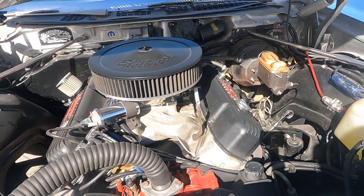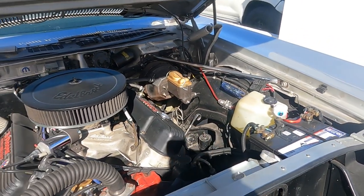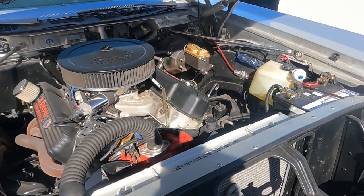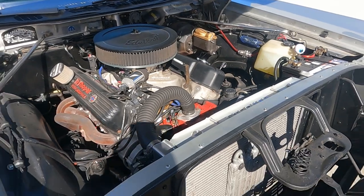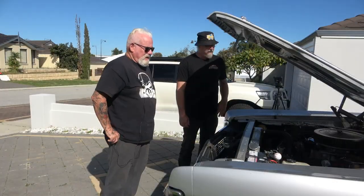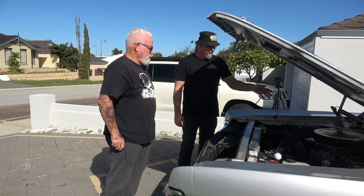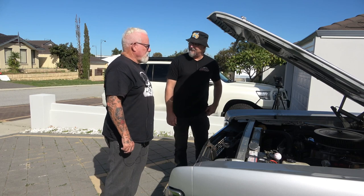So this is the Holley Sniper EFI — you just adjust it. The whole tank has to come out and you have to put fuel pumps in the tank and run new lines, then it's a completely different tune. But if you didn't know and you didn't take the air filter off, your average person would just look at that and go, cool, it's still a carby-driven thing.